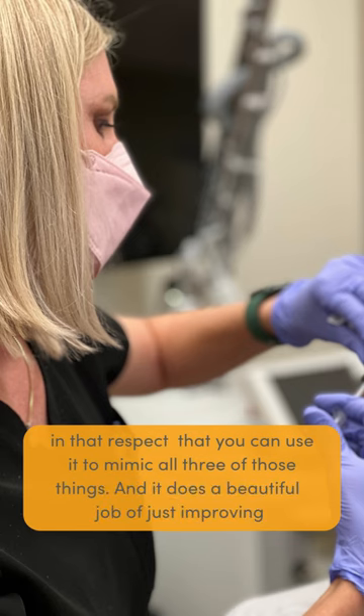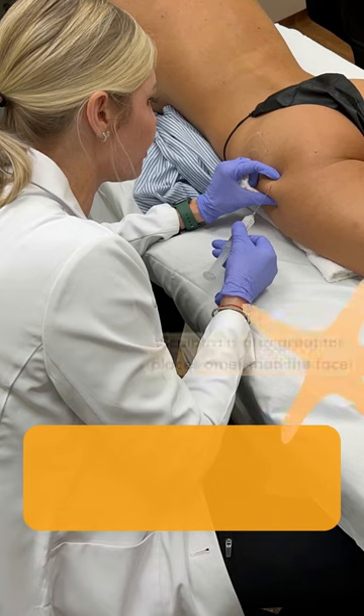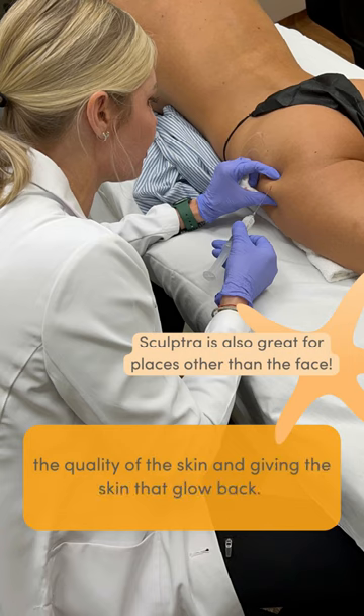And it does a beautiful job of just improving the quality of the skin and giving the skin that glow back.